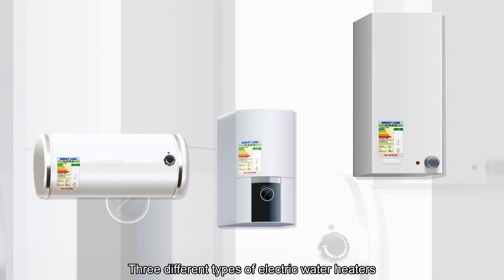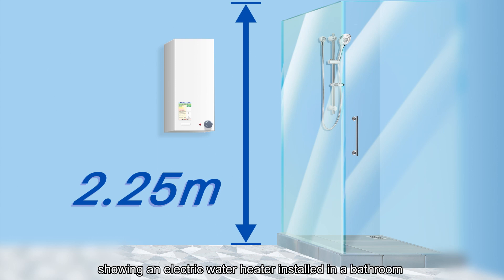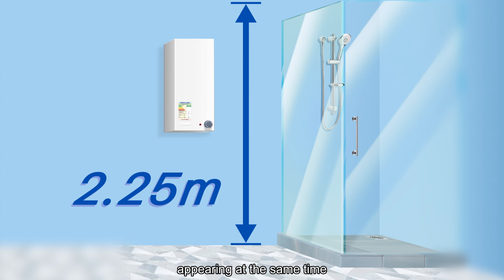Three different types of electric water heaters appear on an animated scene. The scene then shifts to a picture showing an electric water heater installed in a bathroom, with a super indicating a height marking of 2.25 meters.